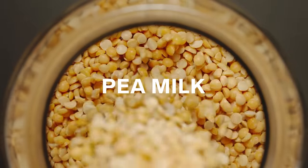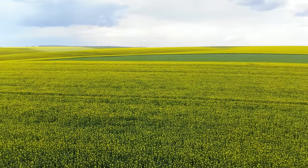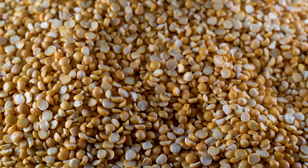Pea milk does not taste like peas, ironically, and that's because the protein is isolated from the other components in the yellow peas. You're really just getting pure protein along with water and some emulsifiers and thickening agents. It is made differently than some other commercial plant-based milks — manufacturers usually separate the fiber and starch from the protein, then use the protein powder to make the milk. You can actually buy pea protein as a powder at the grocery store and make your own that way.